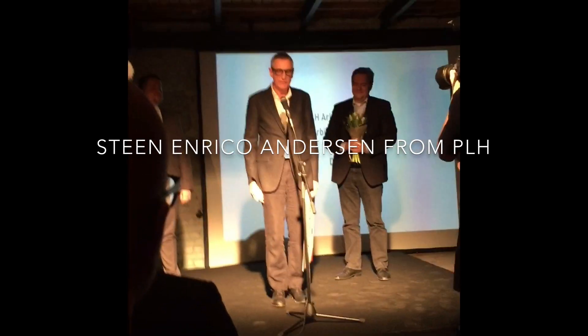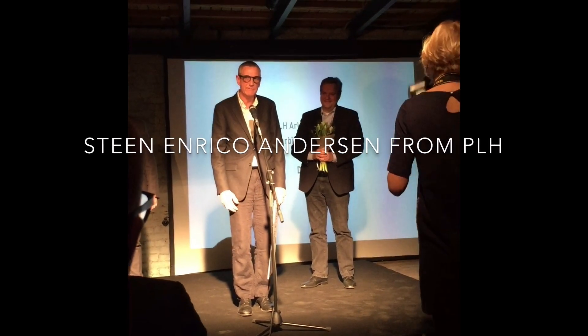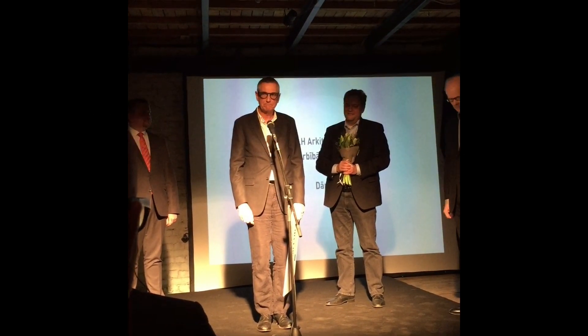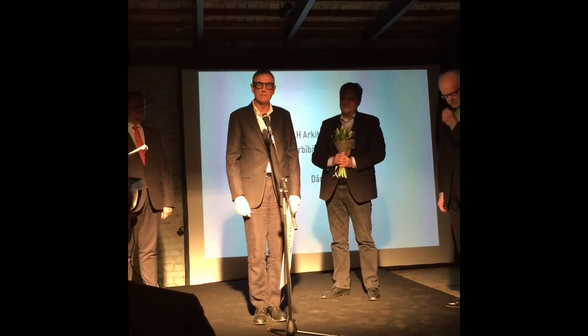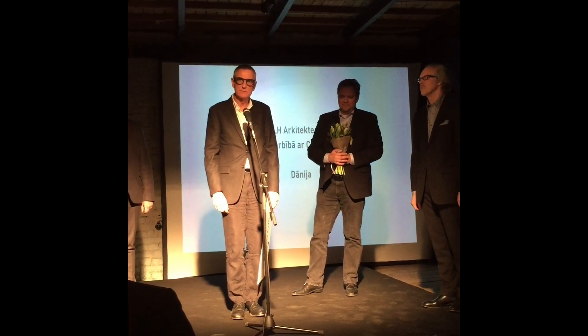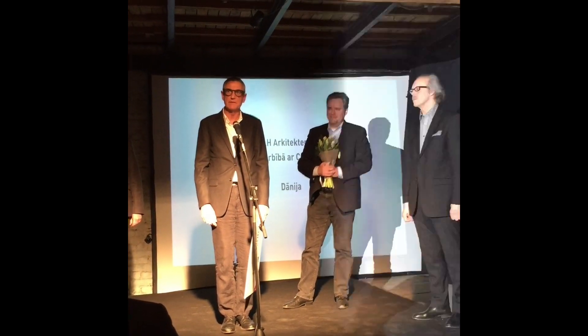We are very honoured to be standing here today. This has been a very important competition for us. We also want to thank the jury and the organiser of the competition. We have been following it and it's been a good and fair jury process, which we very much like to see as architects.